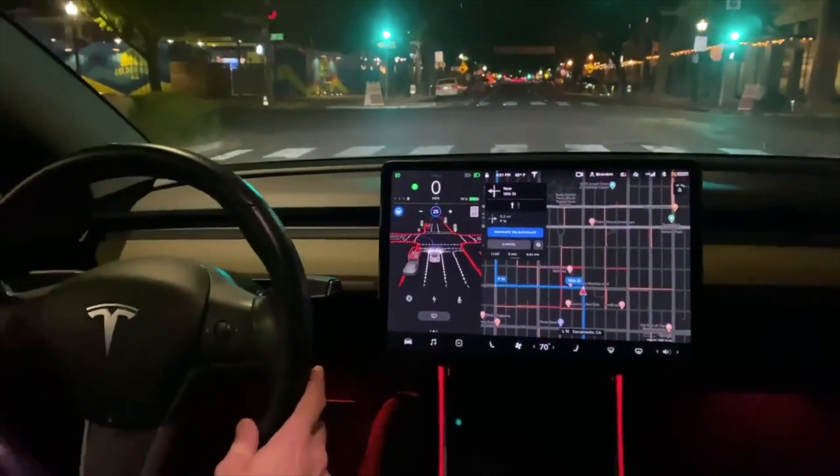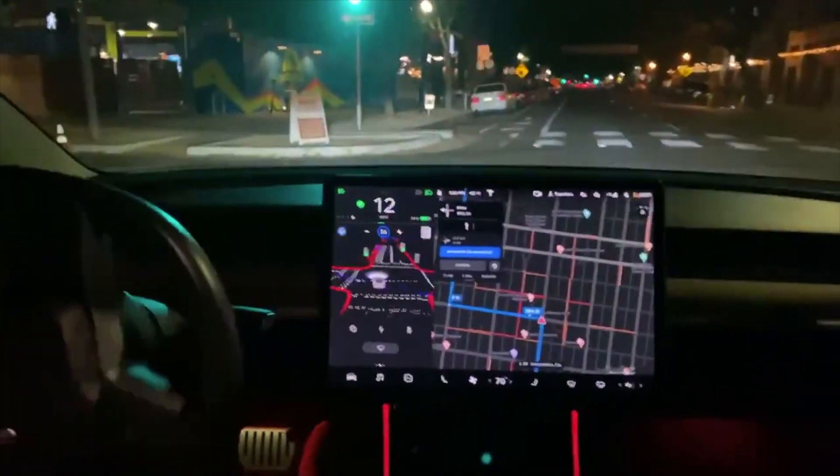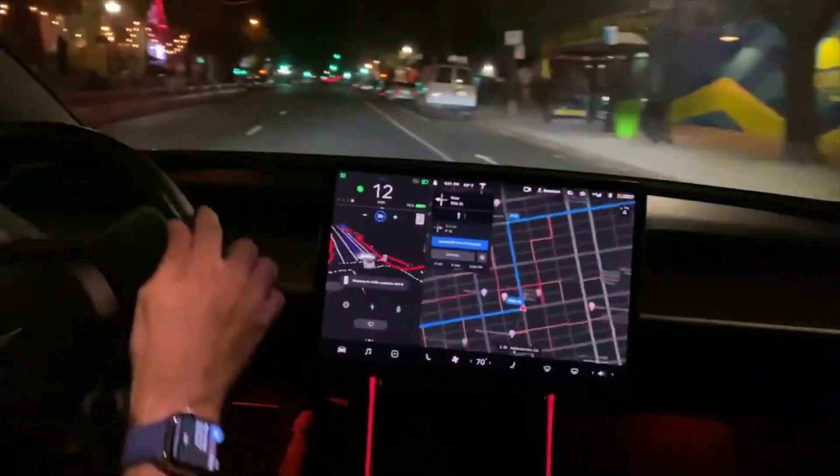Number three: in this case the car doesn't know which route to take. It keeps switching from left to right, causing a need for driver intervention as the vehicle drives toward the curb.